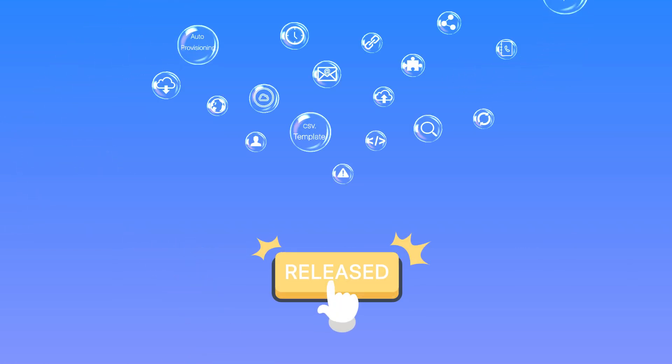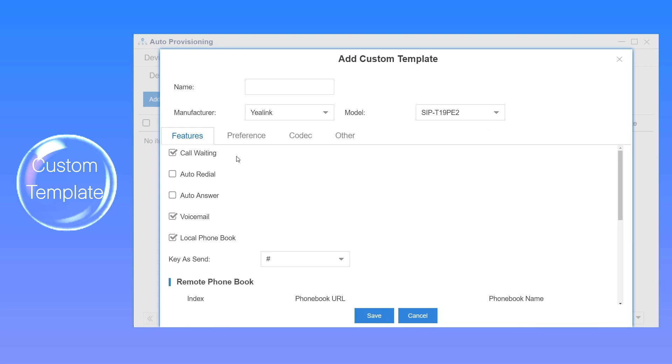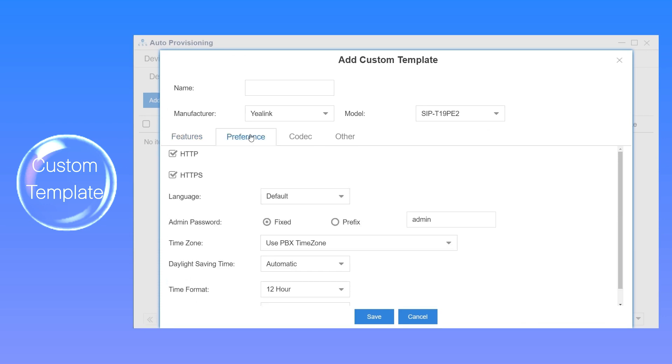What's more, the custom template has also been improved. On the previous version of the custom template, we were able to configure common features of our IP phones in auto provisioning, but we couldn't set other features which are not displayed on the PBX. Now the new firmware does support it on Yealink and VTEC IP phones by customizing configuration parameters here.